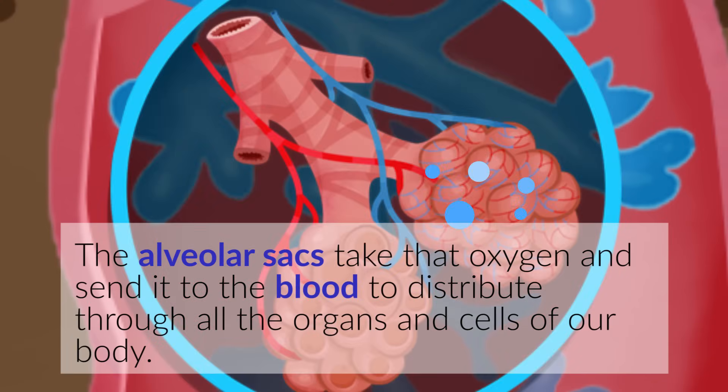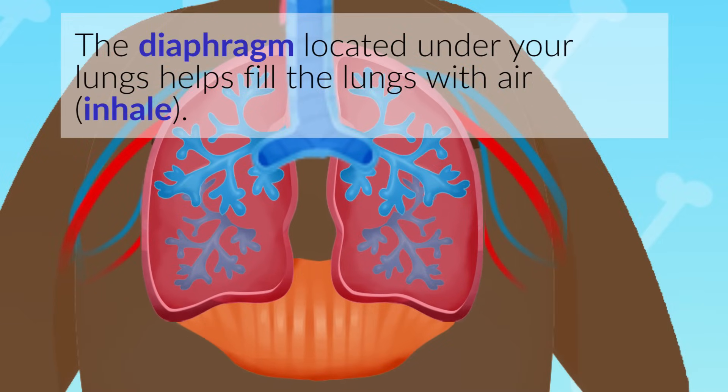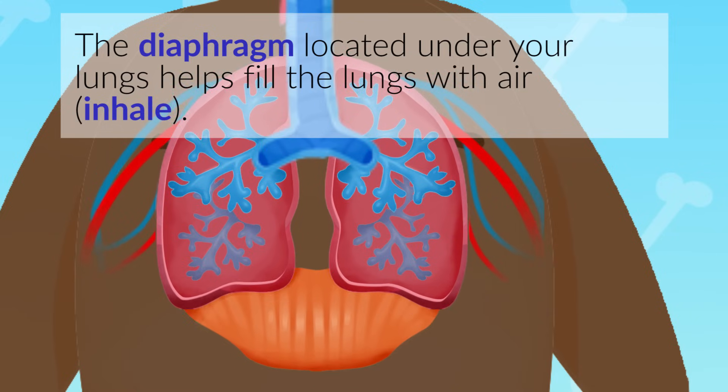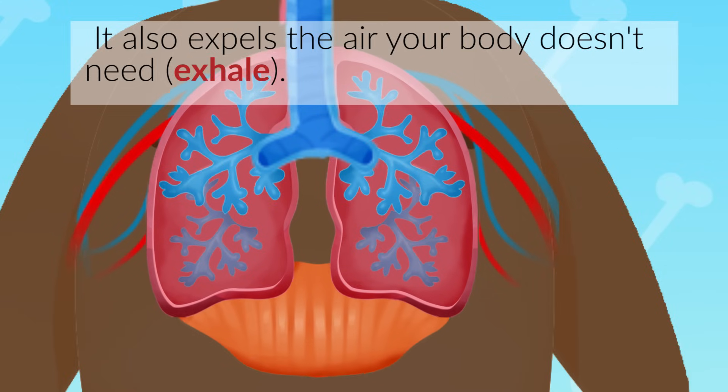The alveolar sacs take that oxygen and send it to the blood to distribute through all the organs and cells of our body. The diaphragm, located under your lungs, helps fill the lungs with air — inhale — and also expels the air your body doesn't need — exhale.